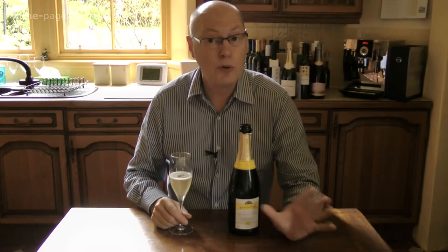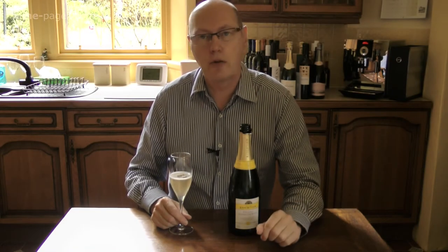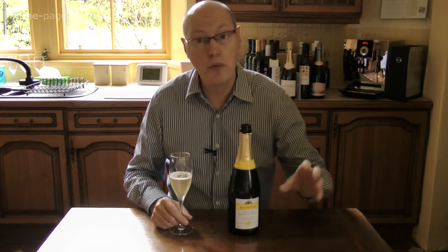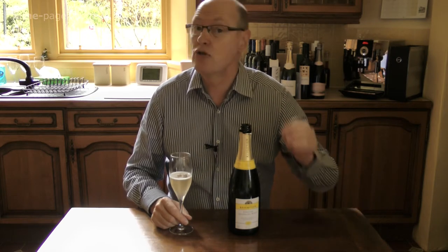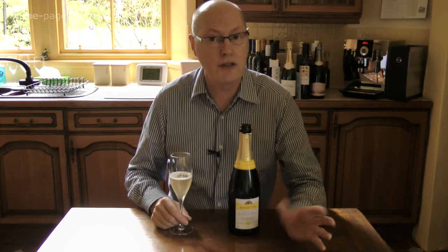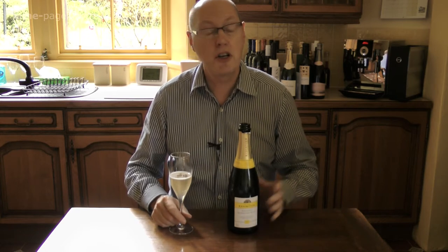Let there be absolutely no doubt that English sparkling wine has completely come of age in the last ten years or so. The quality and the reputation of English sparkling wine has really soared in the last decade, cemented by more and more great producers, maturing vineyards, generally good vintage conditions. Now not only do the British public recognise English sparkling wine as a very superior product, but it is gaining traction internationally too.